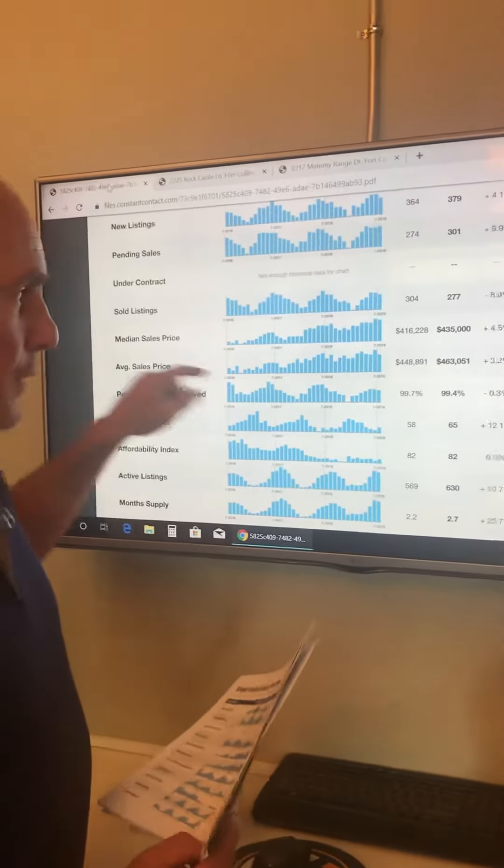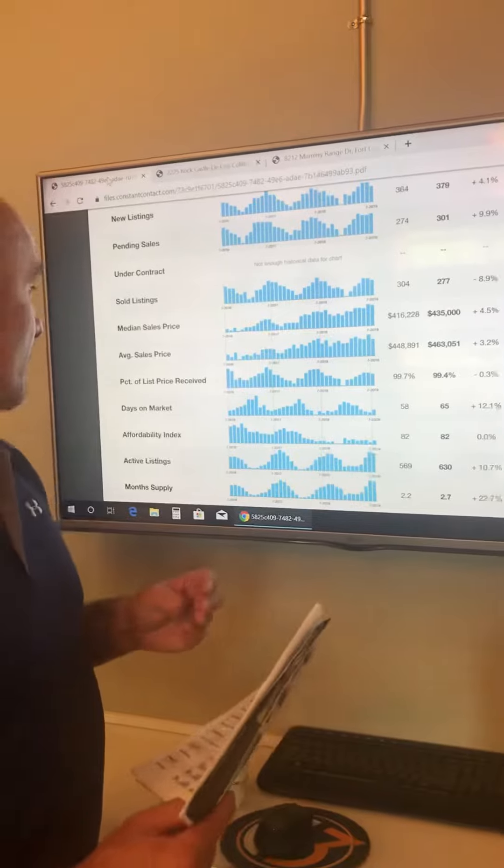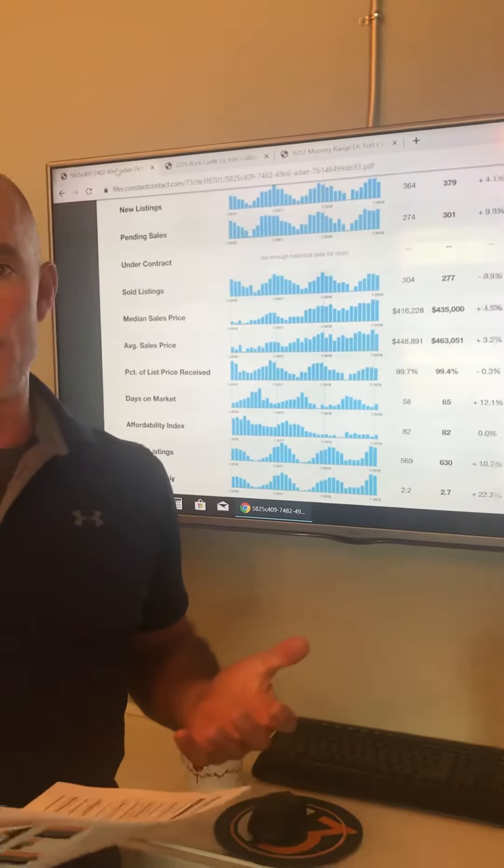Let's look at our sales price. That's right about 4% between the average and the median sales price — still a 4% increase here in Fort Collins.